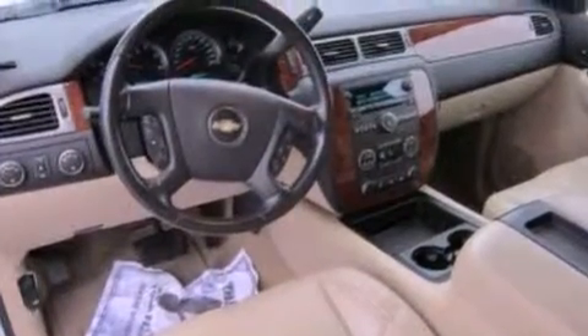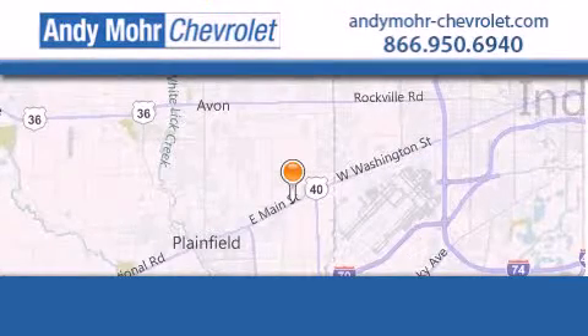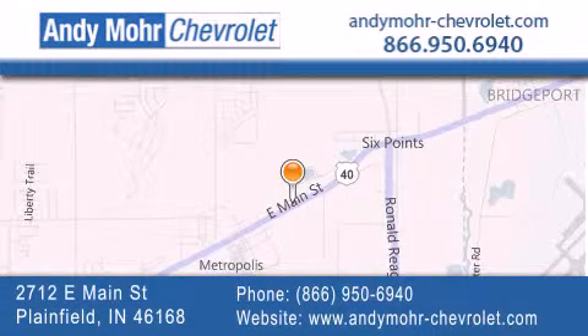Contact us today and schedule your opportunity to see this vehicle in person. Andy Moore Chevrolet is the place to find new Chevrolet cars as well as pre-owned cars in Indianapolis. You can visit our new and pre-owned inventory online.